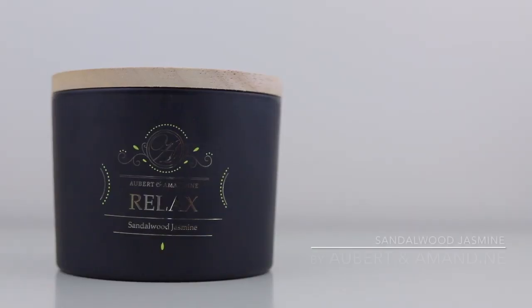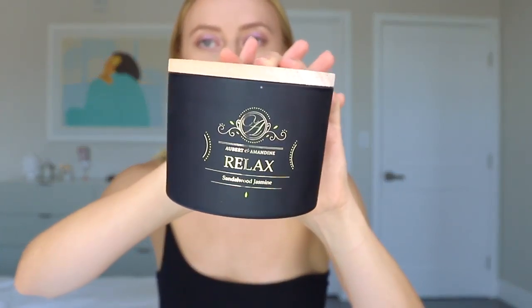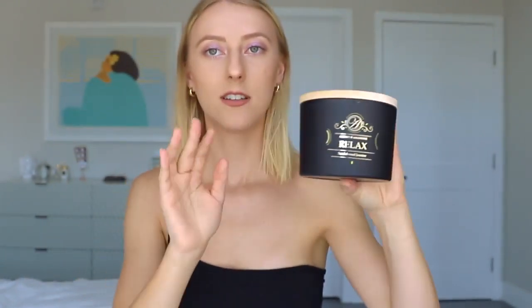The next thing I do to get myself in the mood to relax is light a candle. This one I've been burning non-stop lately — it's Auburn and Almondine, the relaxed sandalwood and jasmine scent. I'll come in close so you can see the packaging. It smells divine, and this would make such a cute gift for a birthday. I love the packaging — it has this wooden little top with nice details, and when you open it up you can see it's actually a three-wick candle.